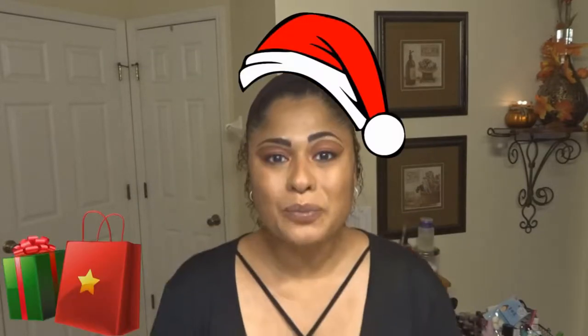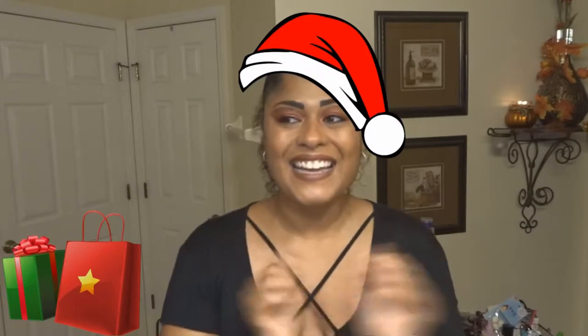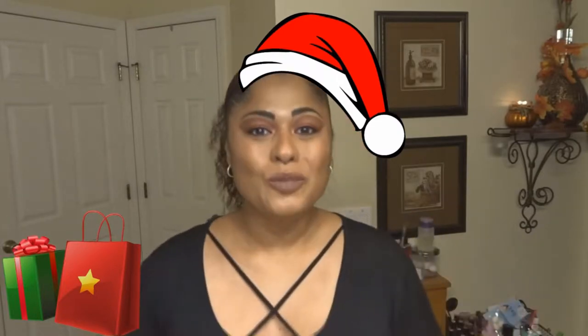Hey guys, what's up, it's Joe, and today I am super excited. I'm always excited when I get free things or when I'm doing unboxings, because I love little things — they don't have to be expensive. Not knowing what's inside gets me super excited, like I've said before. I feel like I'm opening up a Christmas present or a stocking.